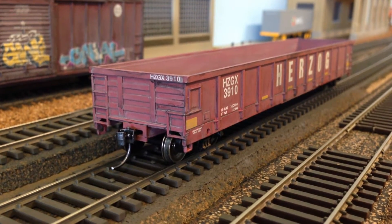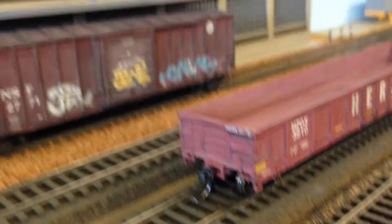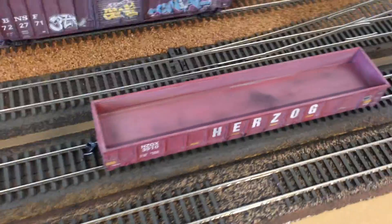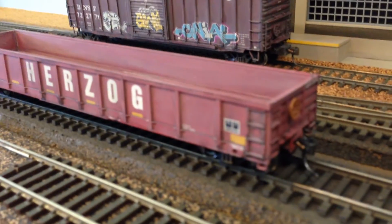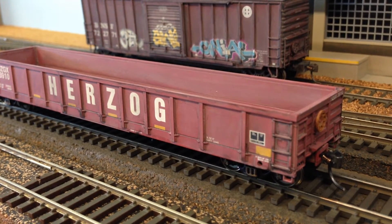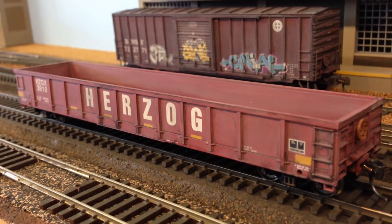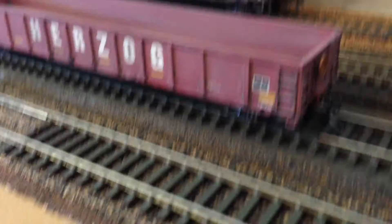The other day when I was out running errands I saw a Herzog maintenance truck out on the road. I've seen a few of these running around — they do a lot of the signal maintenance and track maintenance in the area. This was the first Herzog car I'd seen locally in the hobby shop, so I figured I'd pick it up. It's something local since Herzog is pretty much everywhere doing signal, crossing, and track maintenance work.